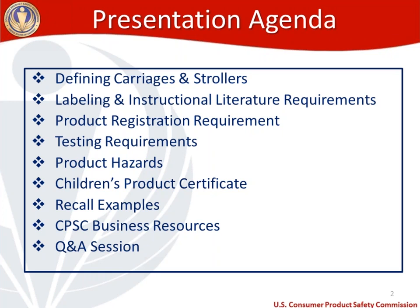I'll highlight the product registration requirement and some resources. I'll go through the testing requirements broken into chemical and physical/mechanical testing. We are going to be limited on time today, so I'll give you as much in-depth coverage of the testing requirements as I can and let you know what exists in the standard. I'll highlight some product hazards for those looking to import, design, or reconfigure a stroller or carriage. We'll cover the children's product certificate, recall examples, and business resources, then do a Q&A session at the end.